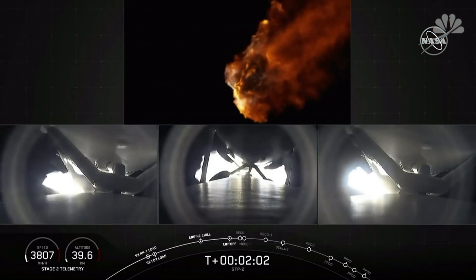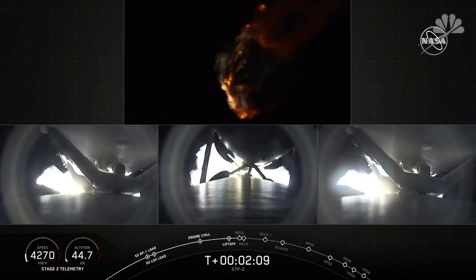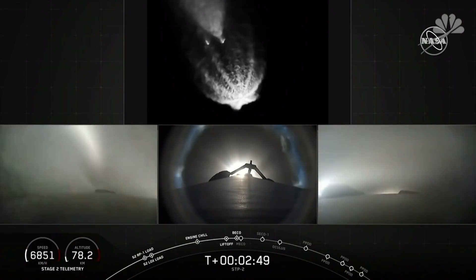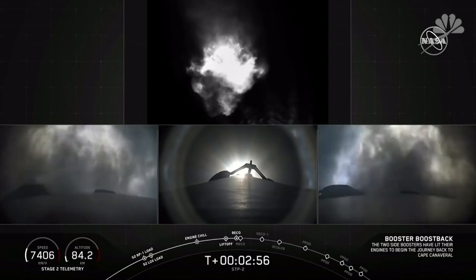We're two minutes into flight. We've begun to decrease thrust on the side boosters to minimize acceleration and loads on the Falcon Heavy structure. Side boosters have separated. They're getting ready for their burn back to Cape Canaveral.